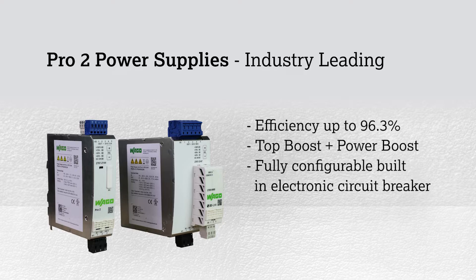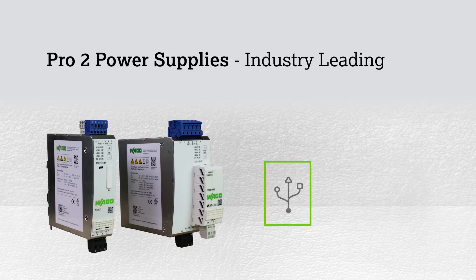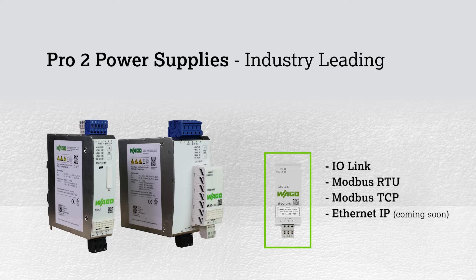Communication and configuration of the power supply can be done via a USB cable and WAGO's free G2 interface configuration software, or live via plug-in communication modules that support IO-Link, Modbus RTU, Modbus TCP, and soon Ethernet IP.